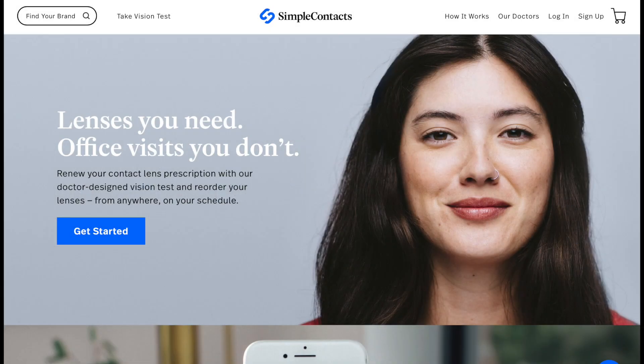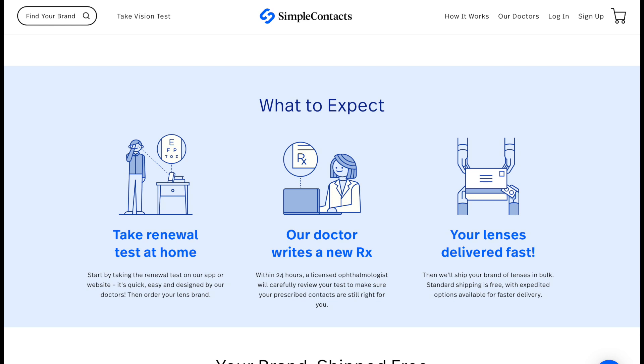I'm delighted to welcome Simple Contacts as a brand-new sponsor of Mac Voices. I'm a big fan of organizations that disrupt traditional business models, and Simple Contacts is doing exactly that for contact lens delivery. When you want to renew your prescription, you take a simple five-minute Simple Contacts vision test online, review your current prescription, pick your brand of contacts, place your order, and that's it. It uses your computer and webcam to do the vision test, with easy screen calibration so the test is accurate whether you're using a 5K Retina iMac or a legacy machine. Audio prompts tell you what to do, and the tests were designed by doctors — licensed ophthalmologists review every test.